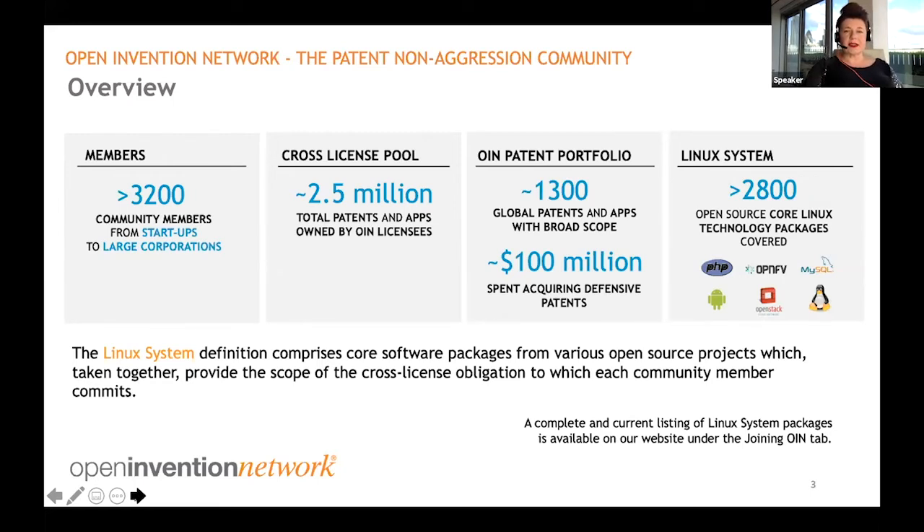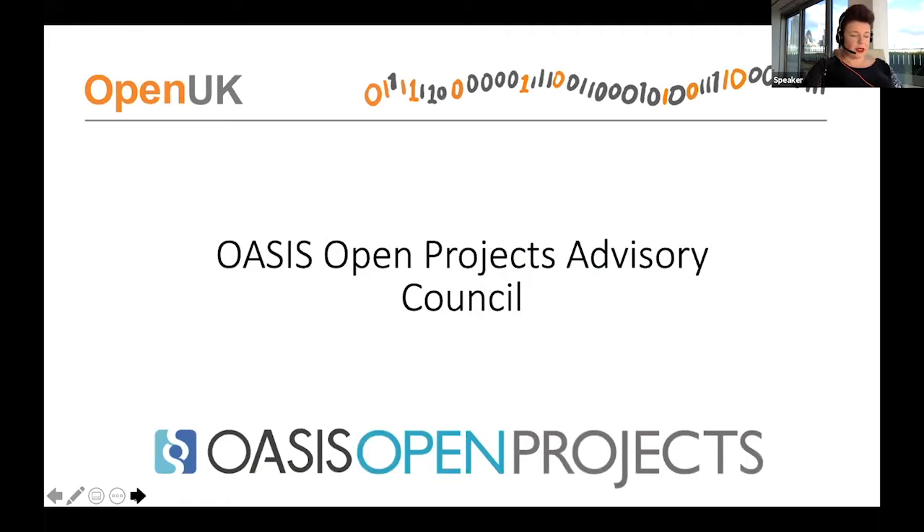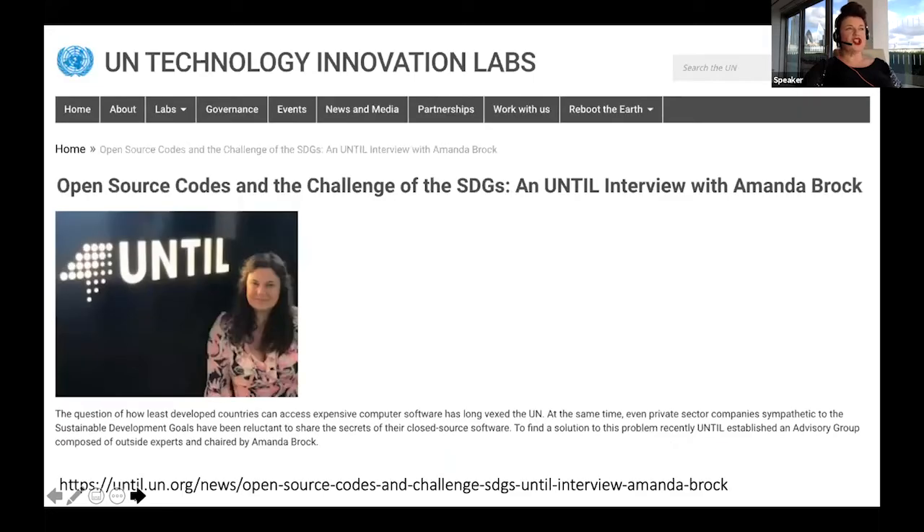OIN is one of my roles. I'm on a number of other advisory boards around open source. At the OASIS Open Standards Organization I'm on their Open Source Projects Advisory Group, and I chair a group for the United Nations — the United Nations Technology and Innovation Labs — where I chair their Open Source and IP Advisory Group with a number of notable open source folk.